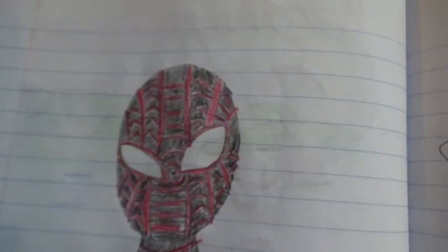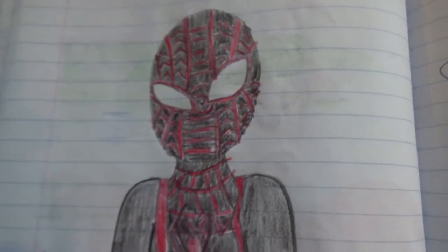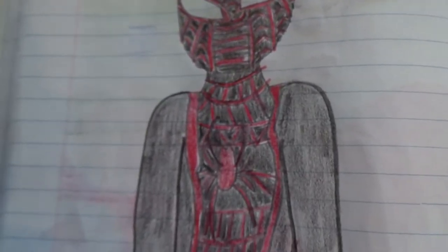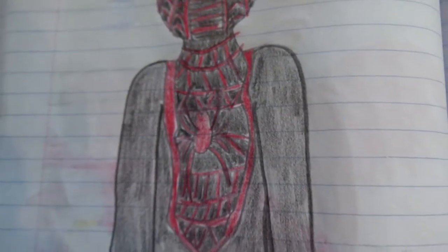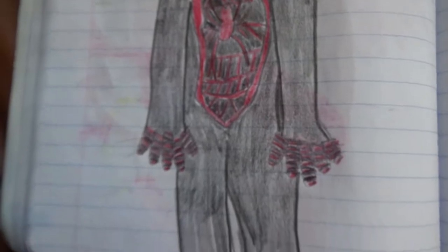Here's Miles again, except he's in his Spider-Man suit. I did this weird design on it — it kind of looks like he's got a suit made from Shuri from Wakanda.